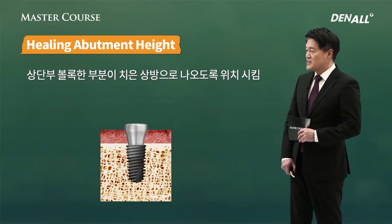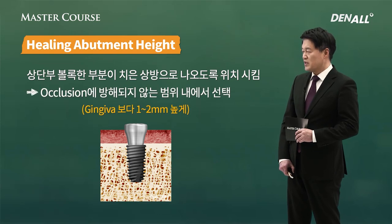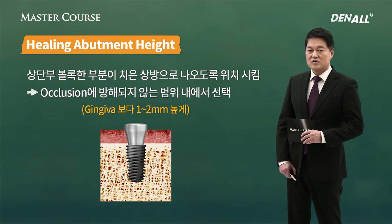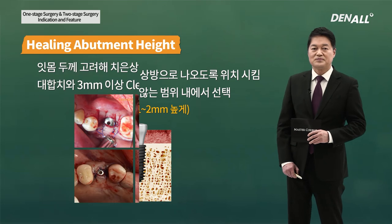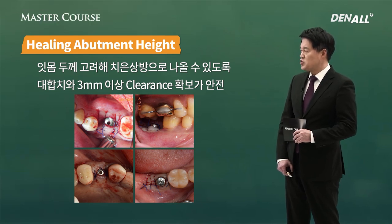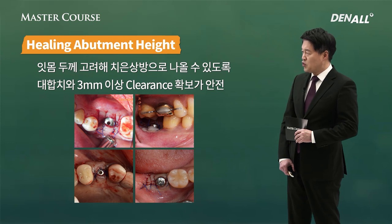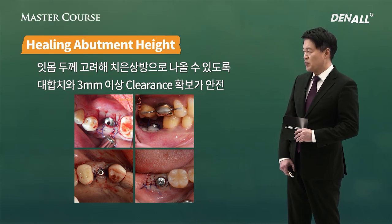Generally, healing abutment height — the convex area should come approximately 1-2 mm superior to gingiva, with the precondition of not interfering with occlusion. It needs to be 1-2 mm higher than the gingiva — that should be ideal. The antagonist's distance needs to be at least 3 mm of clearance. If there is no such clearance, it's better than causing harm to osteointegration and interfering with occlusion. The most important thing is to secure clearance with the antagonist's tooth.